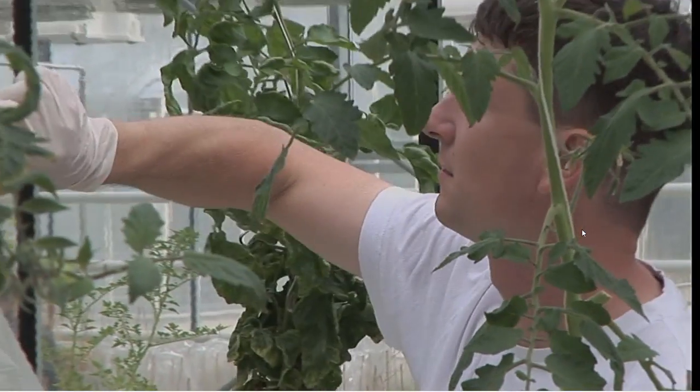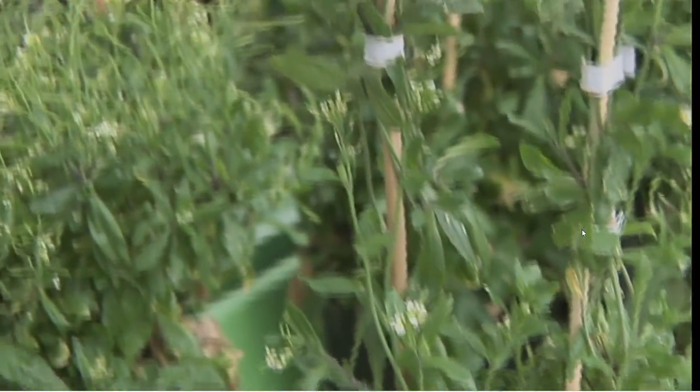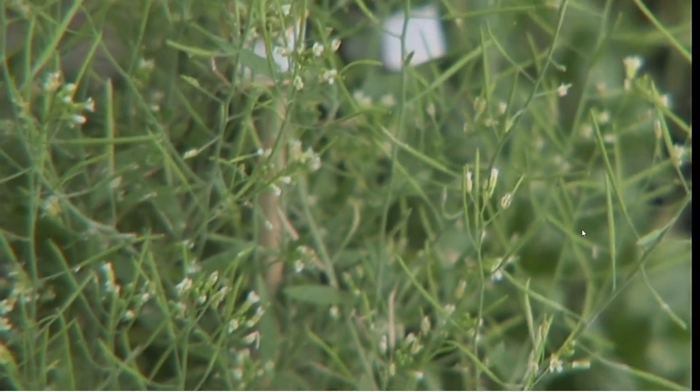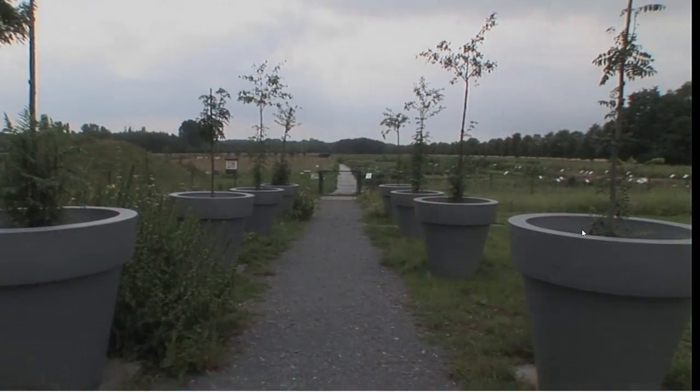The importance of Arabidopsis is simply that it's efficient and easy to work with. It has a short generation time, it's a relatively small plant so you don't need much greenhouse space. To these advantages was later added the fact that it has one of the smallest genomes — so the amount of DNA is fairly small.